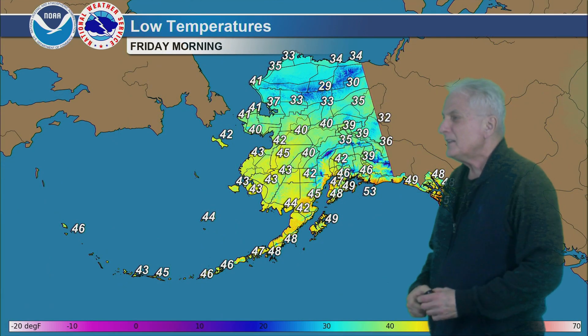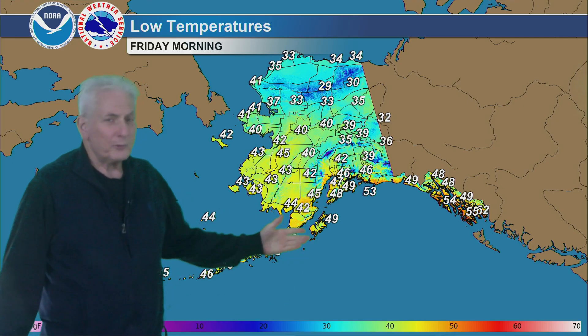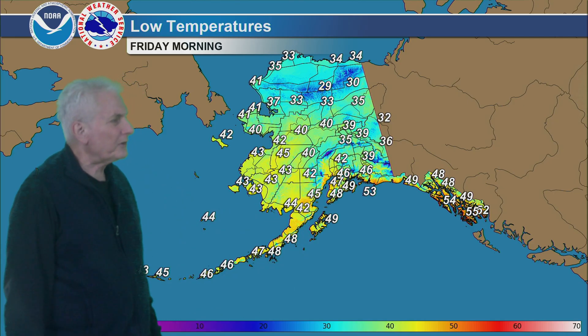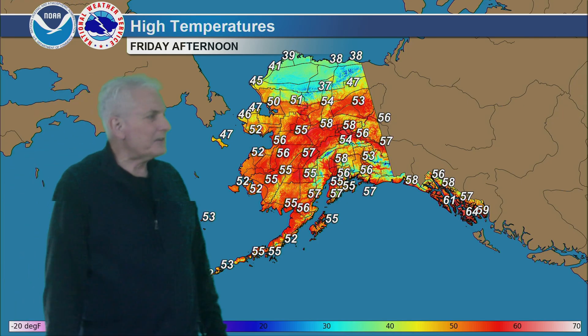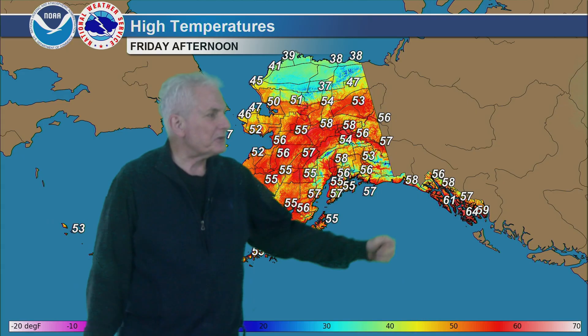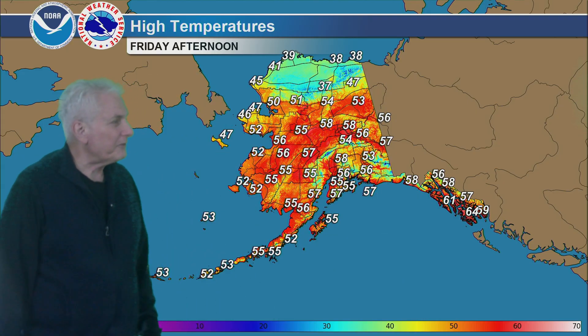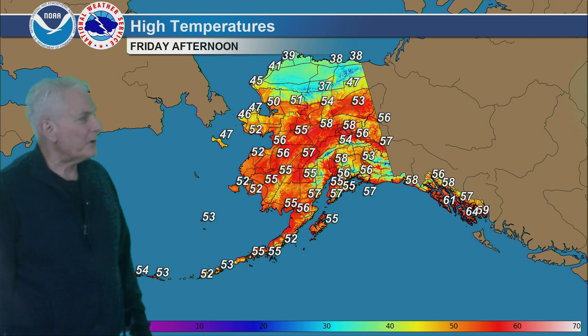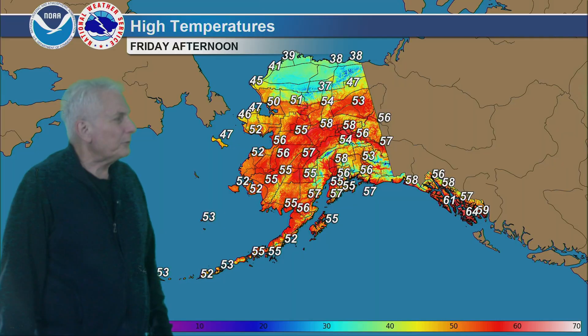For the lows tonight, in the 20s and 30s from the Brooks Range northward to the Arctic coast, otherwise 30s and 40s for the remainder of interior Alaska. Well into the 40s — closer to 50 — down toward the north Gulf Coast, and upper 40s to mid-50s for the panhandle. That will be followed by highs of 60 to 65 for the southern southeast coast tomorrow, and in the 50s to the north. South of the Brooks Range, everyone in the 50s — including the Aleutians and the Bering Sea — with mainly 30s to lower 40s north of the mountains.